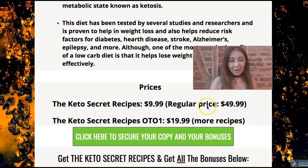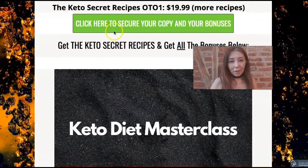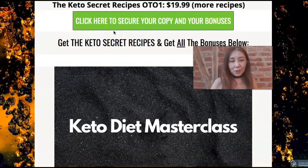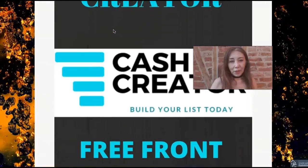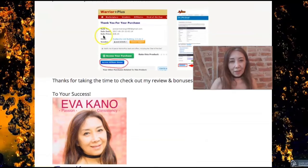First, click the link below this video, and you will see the bonus page. When you decide, click any of the light green buttons to get the Keto Secret Recipes and all of these bonuses for free. After you check out, you will see this — click the green button to access the Keto Secret Recipes, and click the blue button to get all of these amazing bonuses.